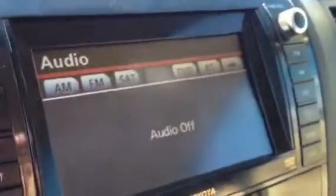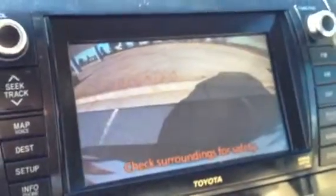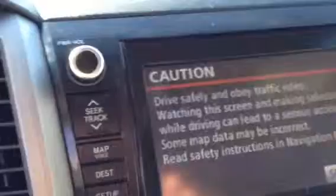And of course, the XM radio, satellite radio, along with your backup camera. And of course, your navigation system. It has Homelink to program up to three garage door openers on your automatic rear view mirror.